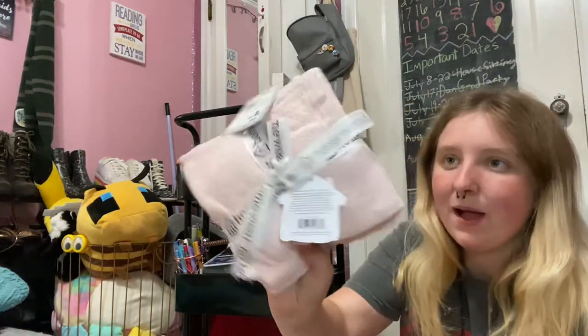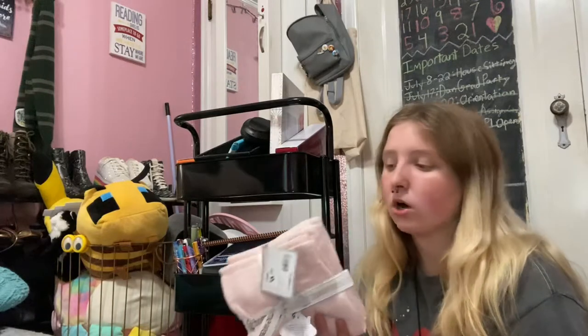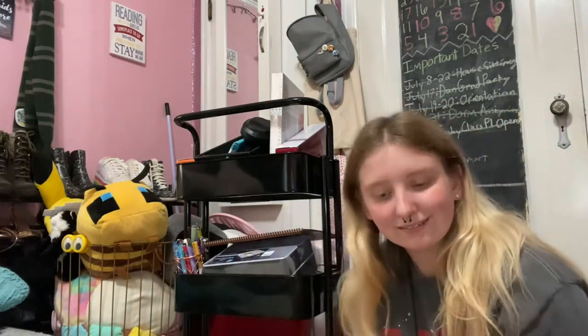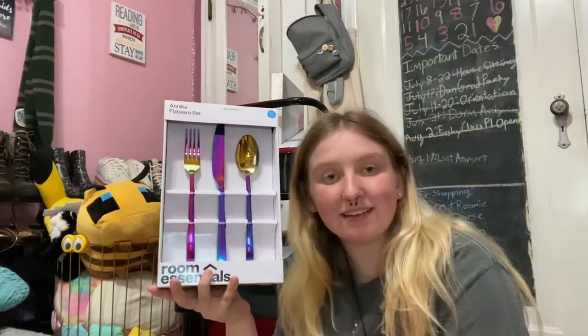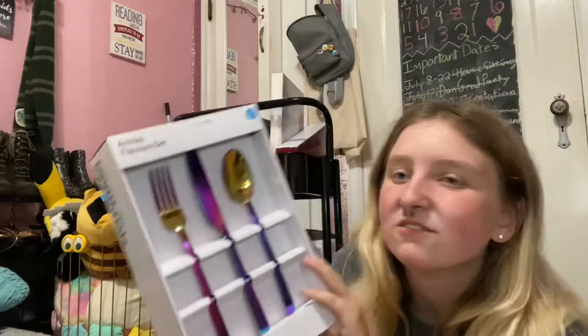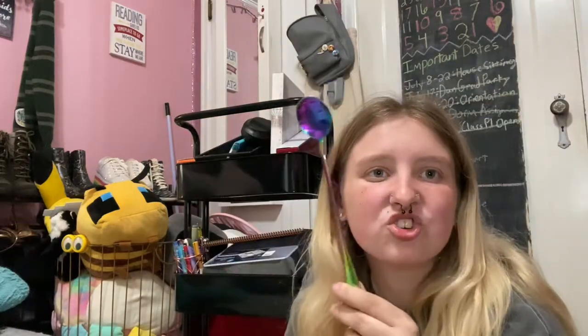Here are the infamous dish towels — got them from At Home, just a cute pink. I'm going to try to make these double as hand towels for my sink so I don't have to buy separate hand towels. I have six washcloths: three for dishes, three for my hands. I also got an iridescent flatware set that doesn't really match my theme but matches my glasses — fork, knife, spoon, four of each. My mom also found a little iridescent star-stick coffee spoon somewhere that matches, and without hesitation I said yes, I need that.